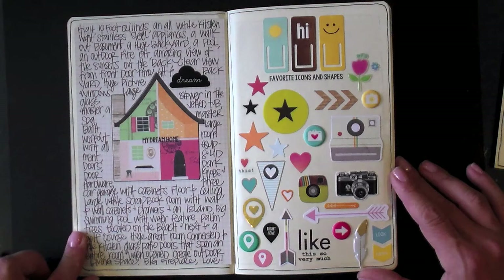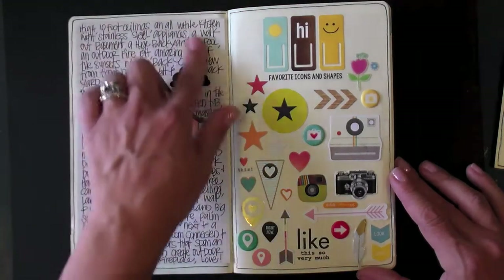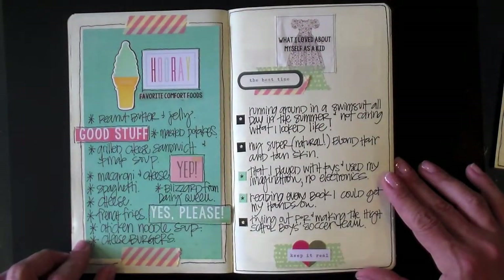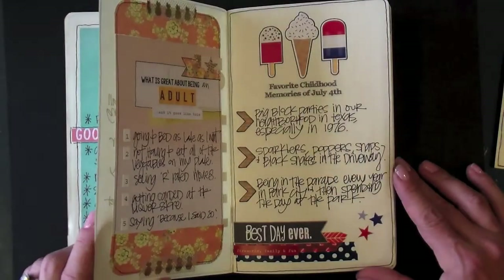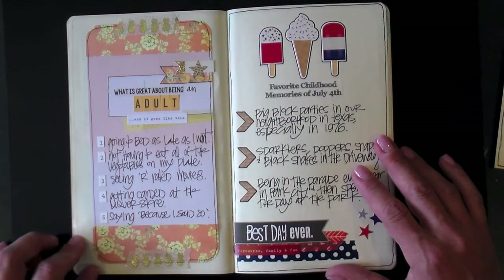Every once in a while I'll do a list like this where it's just one long run-on list — like this one, 'my dream home.' There are a lot of things I would love in my dream home. This one over on the left-hand side wraps up June, so stay tuned for my July list. Thanks for watching, bye bye.